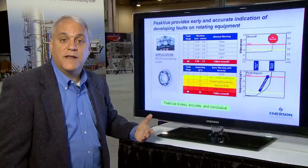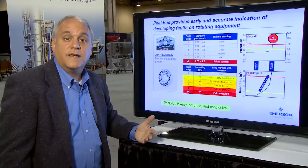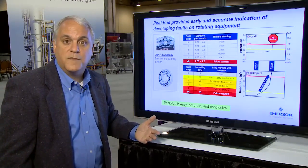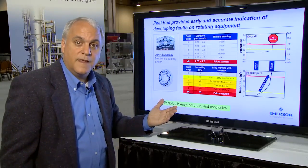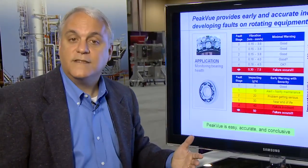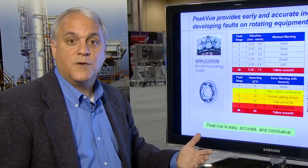Peak View also applies very well to gearbox analysis, and in addition, it can alert operators to two of the most common root cause problems leading to mechanical defects — insufficient lubrication and, on process pumps, cavitation. Now let's summarize the way to look at Peak View in the control room setting.